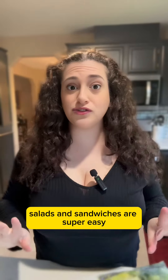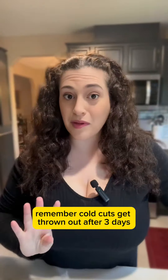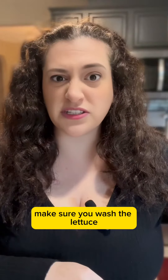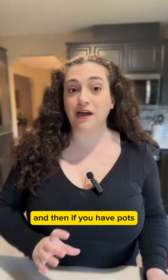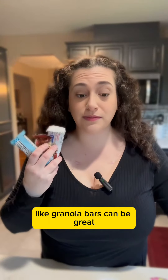Salads and sandwiches are super easy and somewhat healthy, so we always order cold cuts and a pre-made salad kit. Remember, cold cuts get thrown out after three days, and with salad kits, make sure you wash the lettuce. I also love pre-portioned snacks — yogurts are a good bet if you want to be healthy, and olives work too. Other pre-packaged snacks like granola bars can be great.